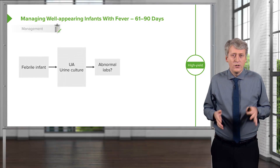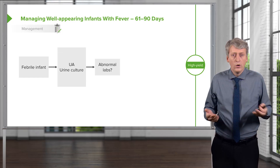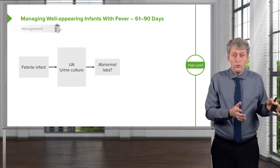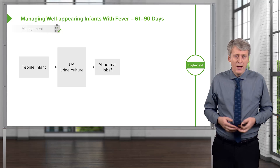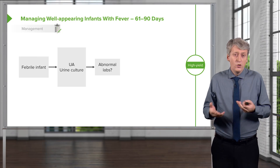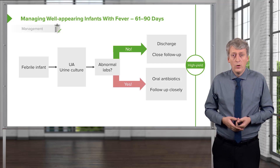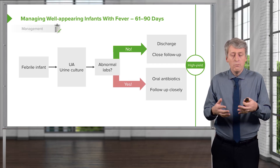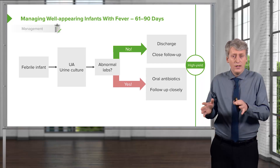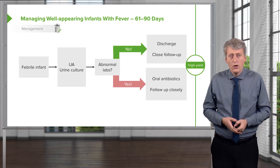Finally, let's consider children who are over 61 days. Here we're really outside the realm of bacteremia and certainly outside the realm of meningitis. The only thing we might need to worry about is urinary tract infection in a child who has no other source of fever. Get a UA — if it's normal, they can go home; if it's abnormal, they can still go home, as we can treat most urinary tract infections with oral antibiotics. Of course, if the child is severely ill, we'll keep them in-house, but if a child is well-appearing with a fever at this age, they're usually okay to go home.